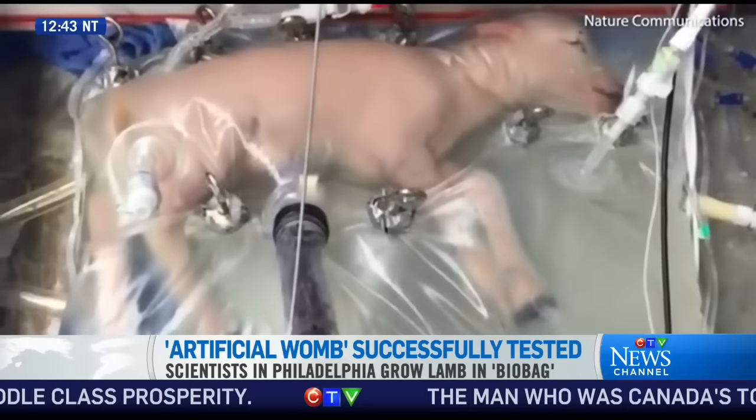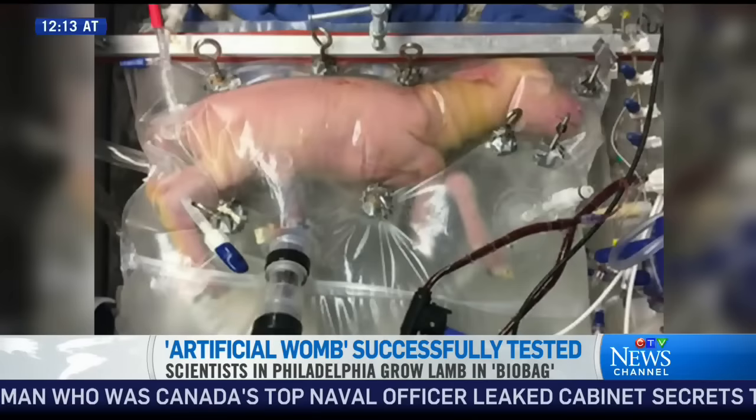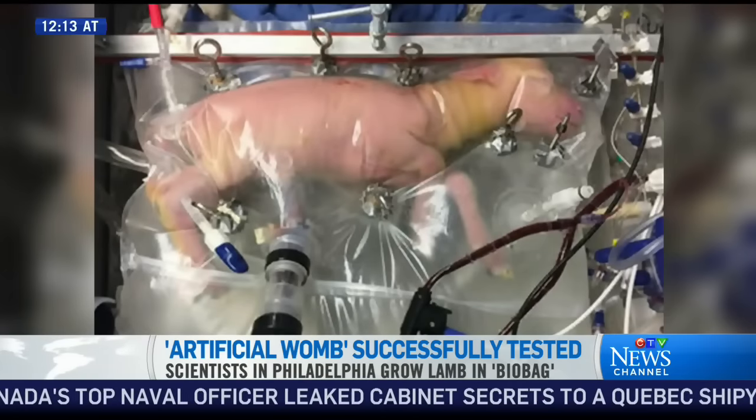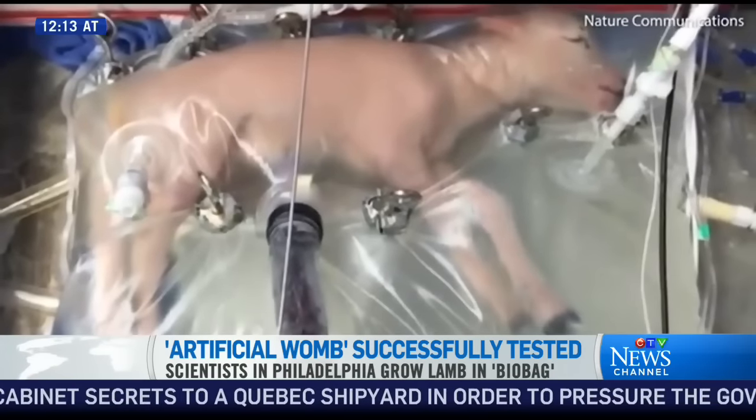And when the opportunity came to go to CHOP, which is a center of excellence for fetal surgery, I pitched this idea really with the belief that this offered an unprecedented opportunity to improve what we can do for these babies.